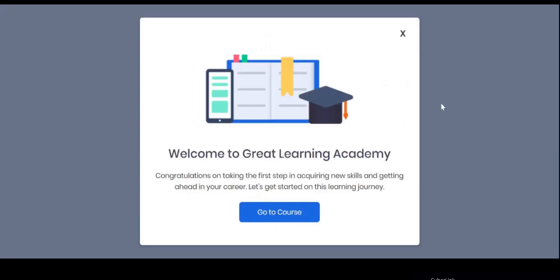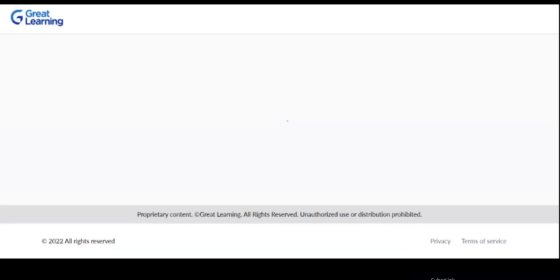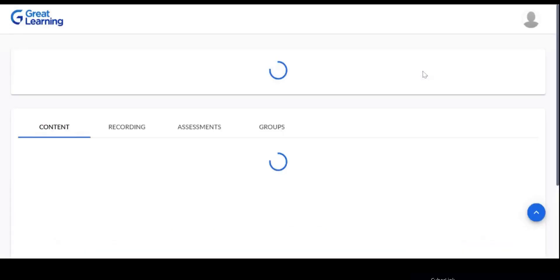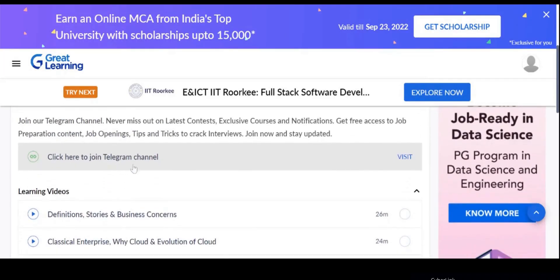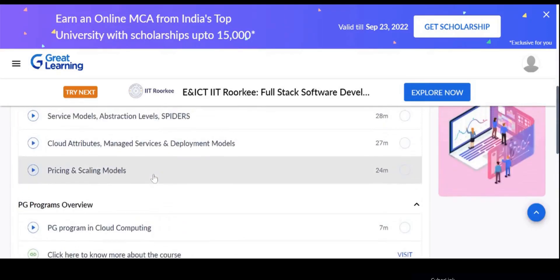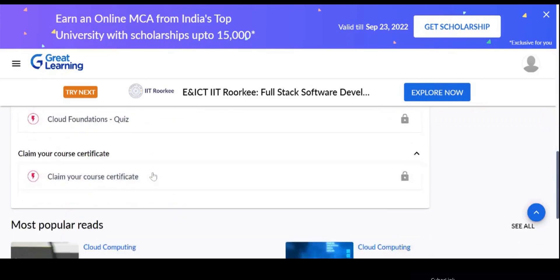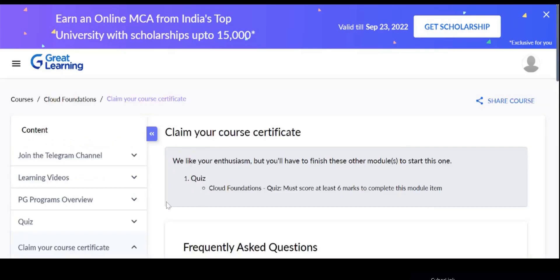Once the account setup is completed, go to the course section. This is where you will see all the modules related to this particular course. Only after the completion of the course and the quest at the end will the certificate be unlocked for download. That is about Great Learning.